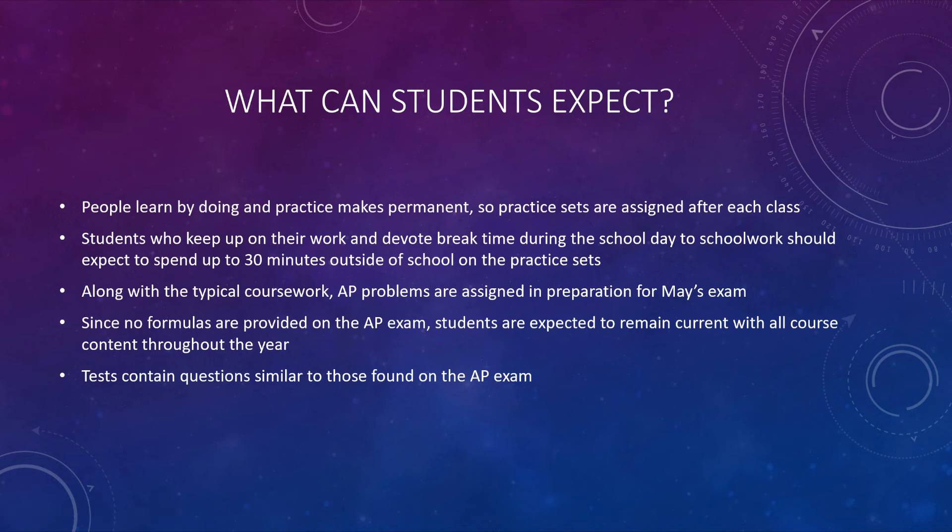If the period you meet falls at the end of the day, obviously you'll have to spend a little bit more time outside on that particular day. We do assign AP problems along with the coursework, so there's always that AP exam we're working towards. Since there's no formulas provided to you on the AP exam, you've got to keep up with everything we're doing — you've got to remain current with all our coursework throughout the year. Tests are a little bit more challenging in this course because the test questions are similar to those found on the AP exam.